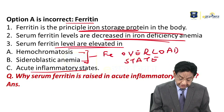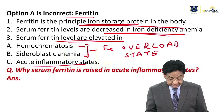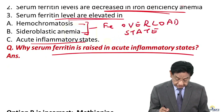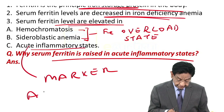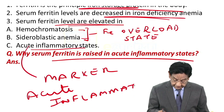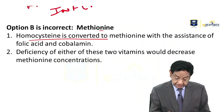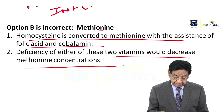Ferritin levels are also increased in acute inflammatory states, because ferritin is a marker of acute inflammation — that is why ferritin levels rise in any inflammatory condition. Regarding methionine: homocysteine is converted to methionine with the assistance of both folic acid and cobalamin, so deficiency of either will decrease methionine concentration.